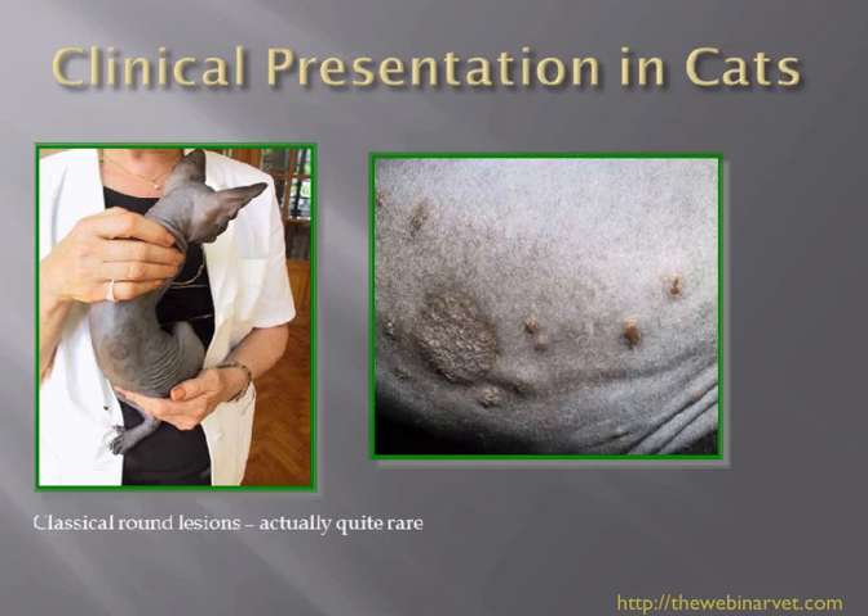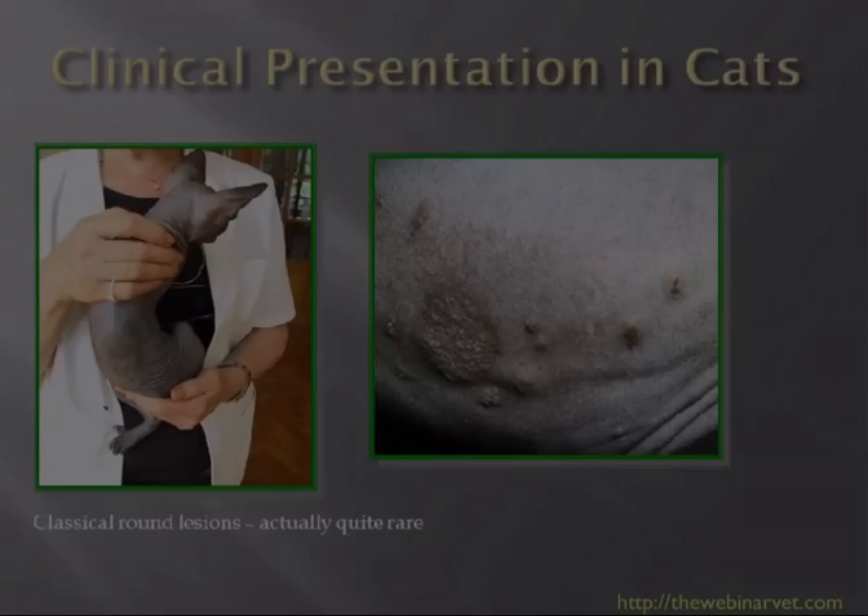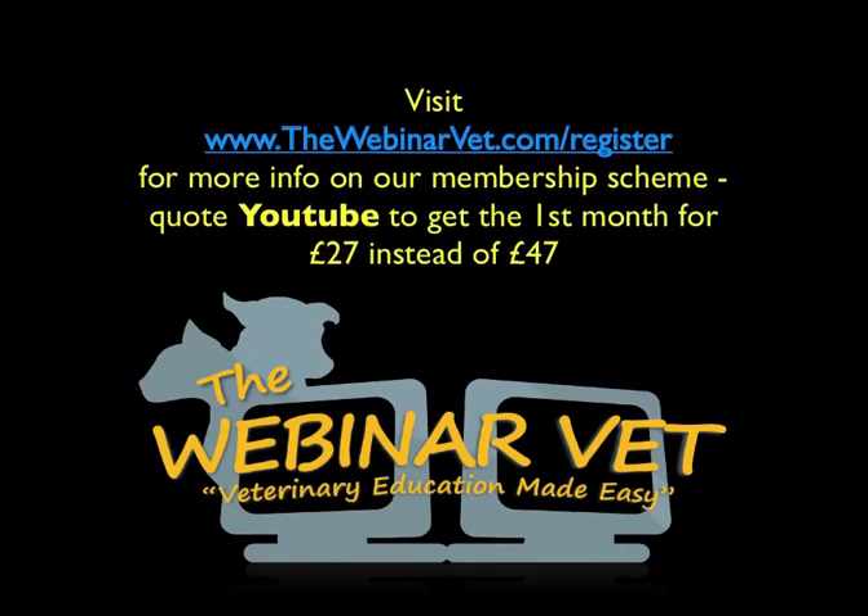Classic round lesions are actually quite rare. This is a Sphynx cat, which is naturally bald, but it is always a good idea to clip these cats so you can see the lesions more clearly and at the same time reduce the infective load of hair affecting both the cats and the environment.